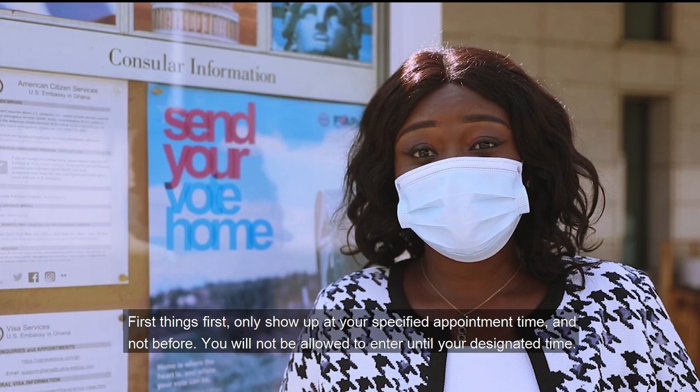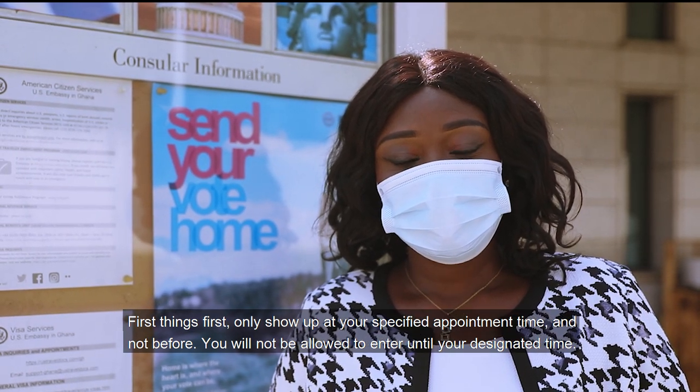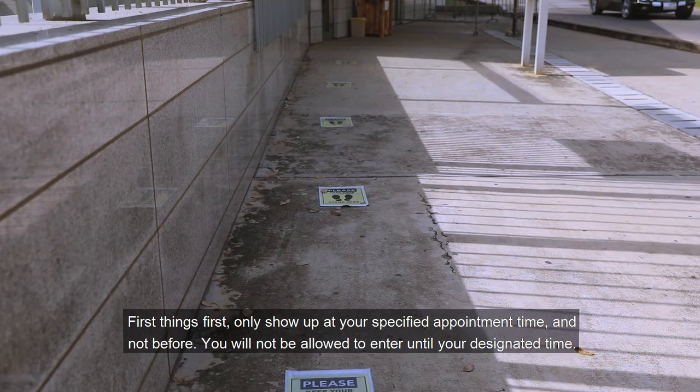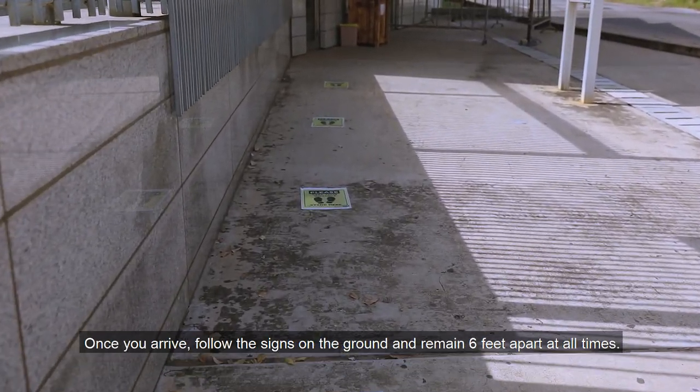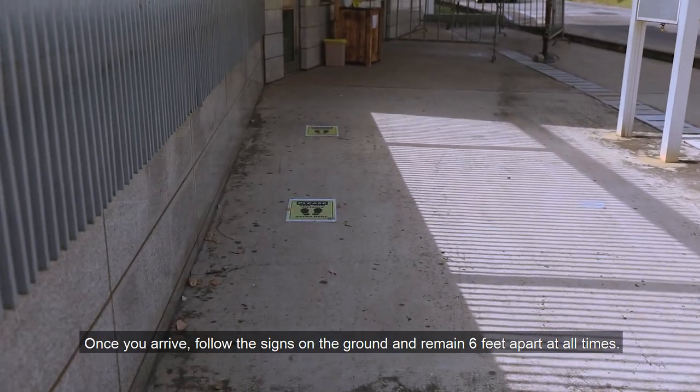First things first, only show up at your specified appointment time and not before. You will not be allowed to enter until your designated time. Once you arrive, follow the signs on the ground and remain six feet apart at all times.